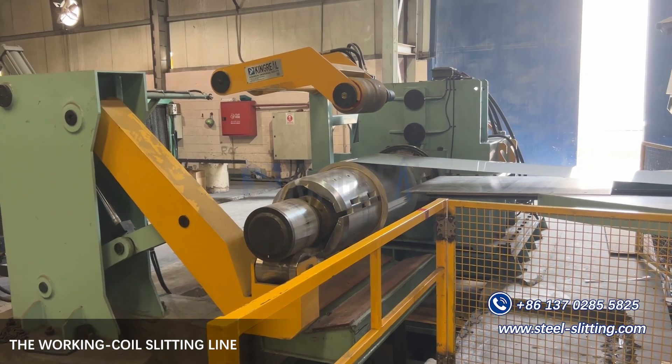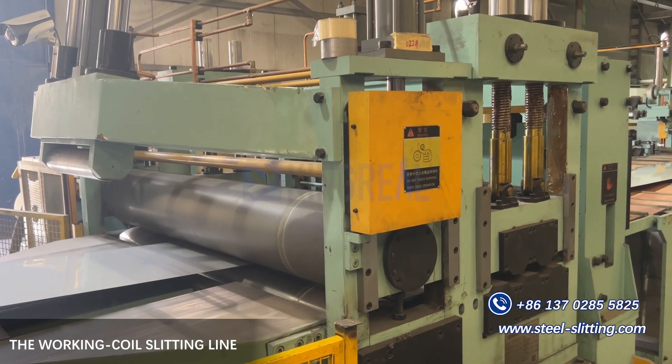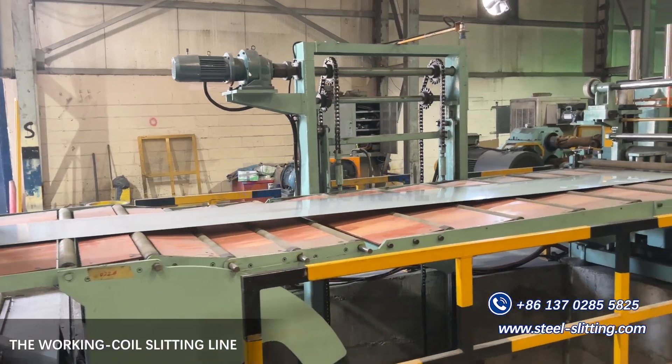Next, we will showcase the high precision fully automatic production process of the Kigreal coil slitting line from our customer.